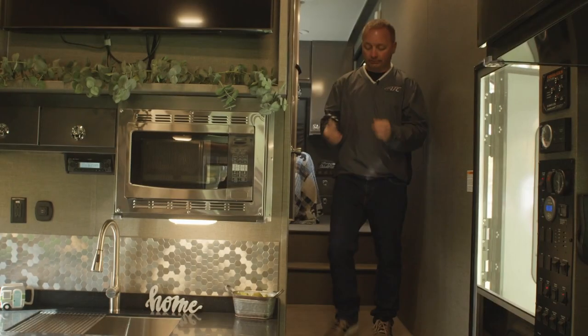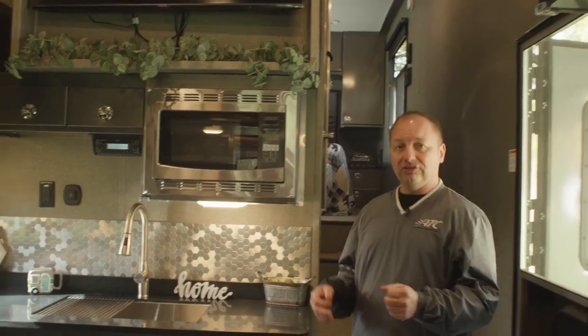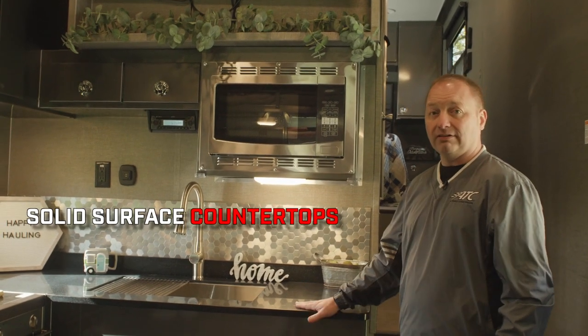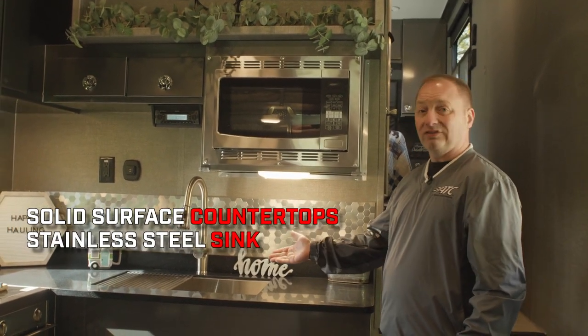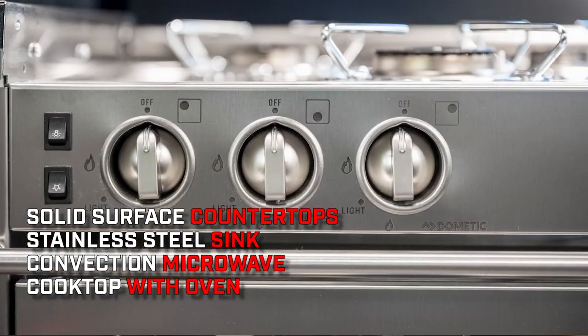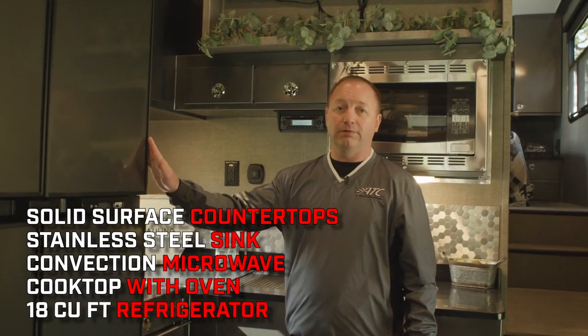Now on to the kitchen. This is the same kitchen layout as current, and what people love about our kitchen are the solid surface countertops, the large one-bowl stainless steel sink, convection microwave, three-burner cooktop with oven, and our 18 cubic foot refrigerator.